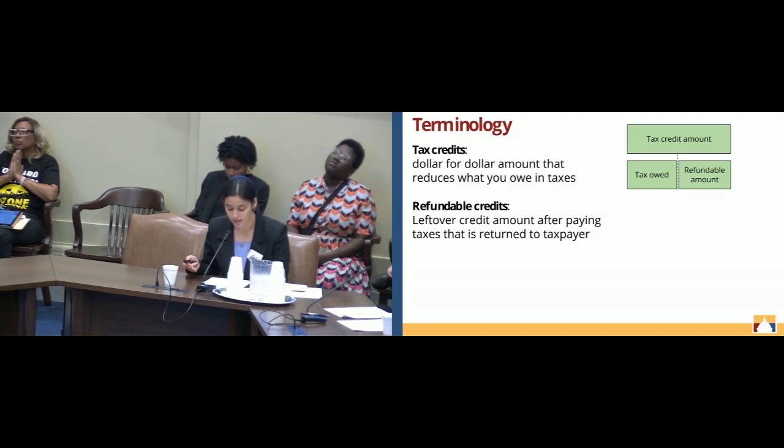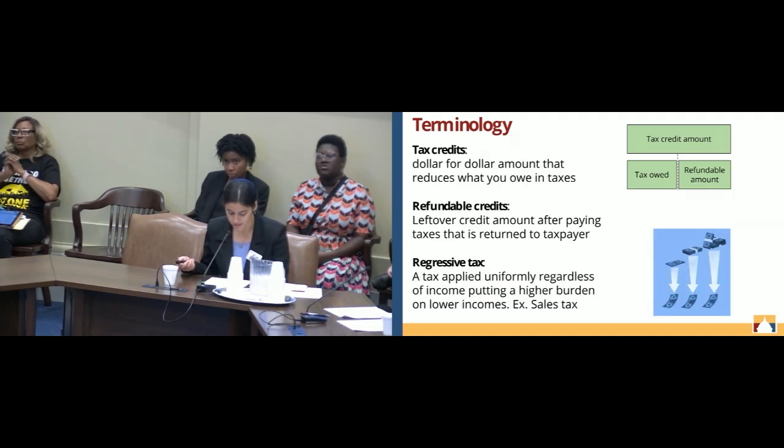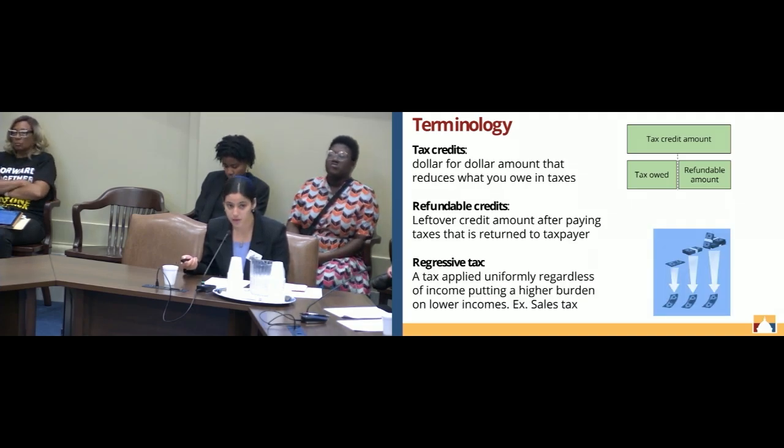Non-refundable tax credits are less useful to low-income taxpayers because low-income taxpayers tend to have low tax liability. Lastly, regressive taxes are those that are applied uniformly to all income levels, which puts a higher burden on lower-income families because they end up paying a larger portion of their income in those taxes. An example of that is sales taxes.